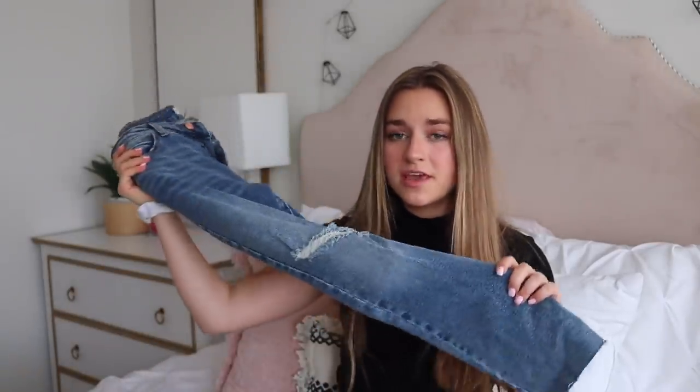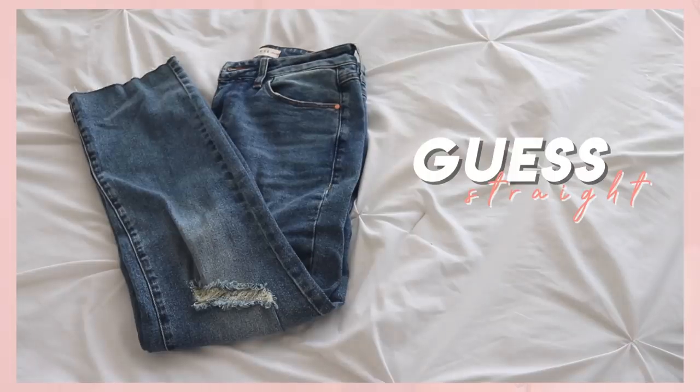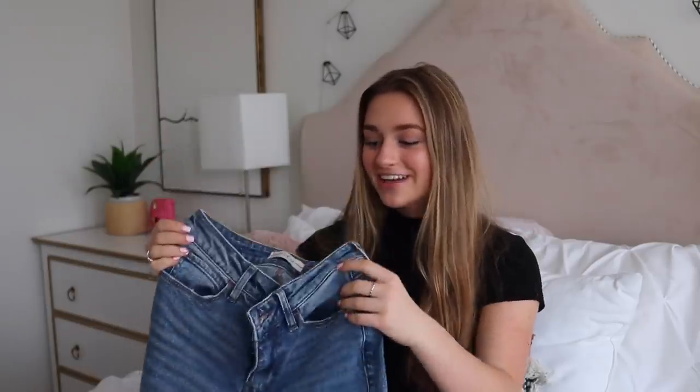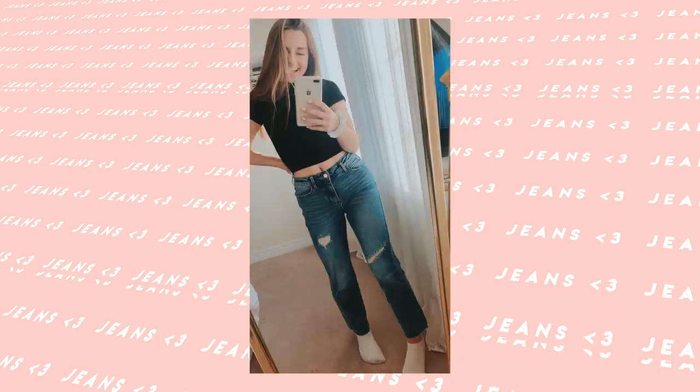I have a pair of straight leg jeans, which I think is really nice to have because you see mom jeans and skinny jeans a lot but not really straight jeans. These look really nice with heels or heeled boots. They're from Guess, one of my favorite brands — they also have the little triangle on the back pocket which I love. These are mid-rise, which I don't usually go for, but I wanted to try something different. They have a raw edge at the bottom and a rose gold button.